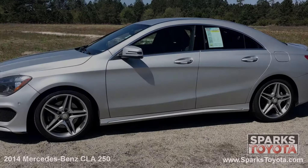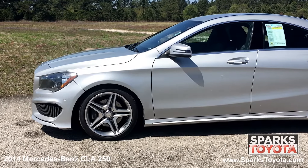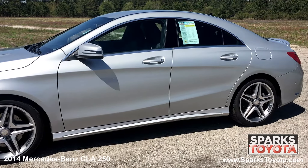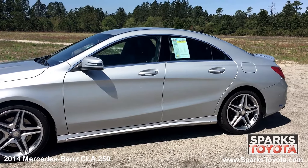Here we have a 2014 Mercedes-Benz CLA 250. It has a clean Carfax report and comes equipped with power heated side mirrors with integrated turn signals, chrome window trim, lightly tinted glass, and much more.